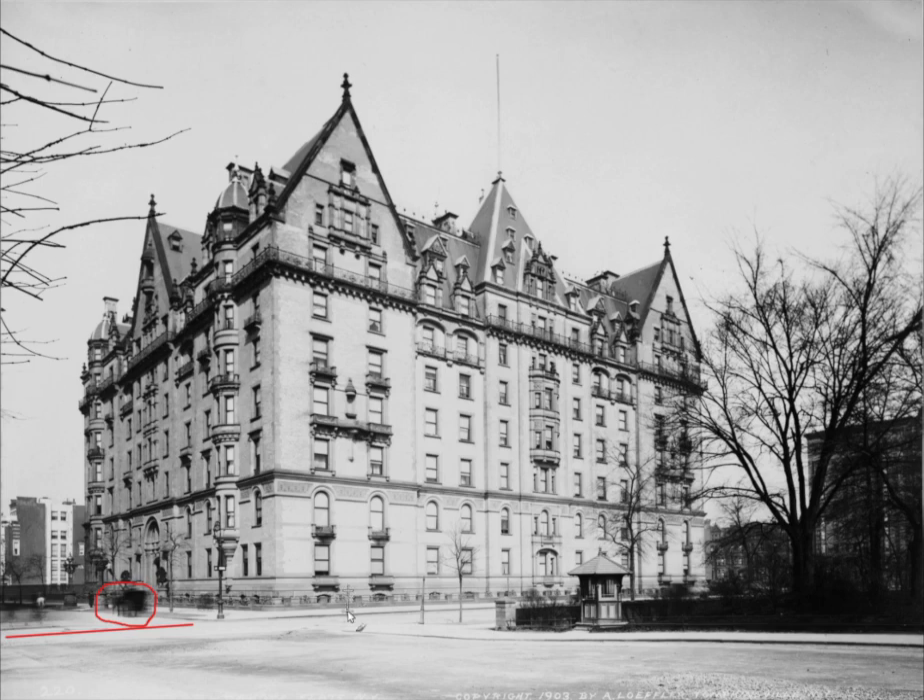Starting from the bottom left, for those who have been to the Dakota, you will notice something is quite different in this photo than as it would appear today. That of course would be the entryway to the subway. As you can see, the cast iron railing atop of a stone wall is there.